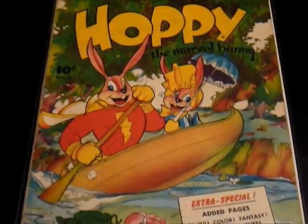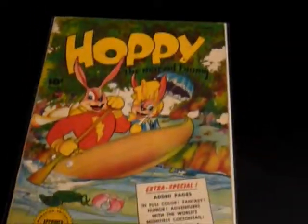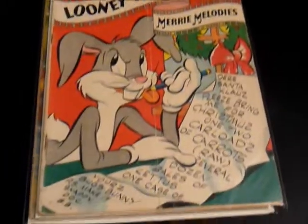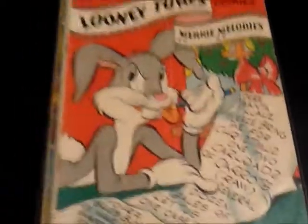Hoppy the Marvel Bunny — which is actually a Fawcett comic — number four. Nice copy, got it for a great price. Also picked up Looney Tunes from 1947, Christmas cover, issue number 63. Nice Bugs Bunny cover. Kind of a lower mid-grade, not a bad copy, but there's a wrinkle in the center. Pages are nice though.